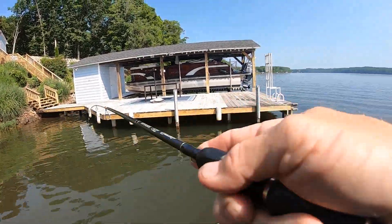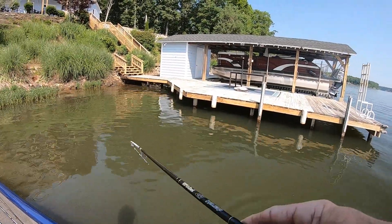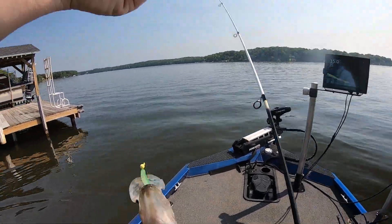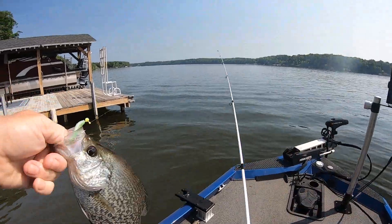Bam. Where you going, buddy? Good gosh. I'll tell you, these are some mean fish today. I think they just like the water temperature. They are frisky today — flopping and carrying on.